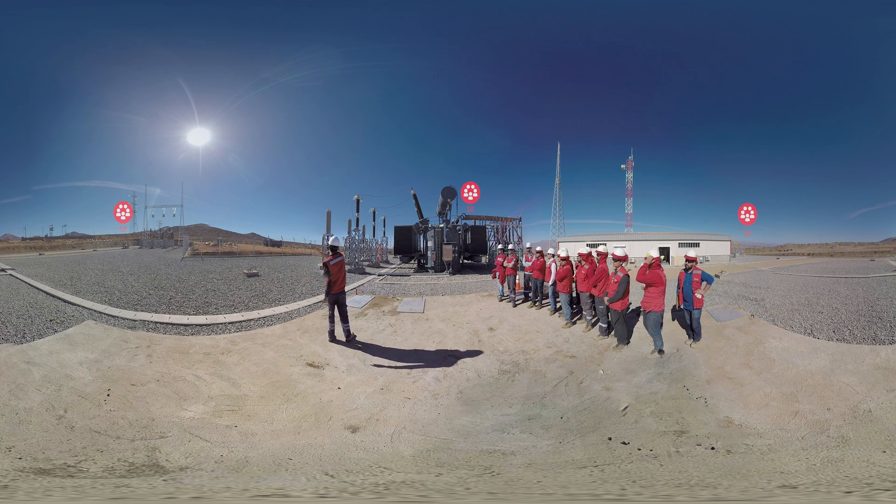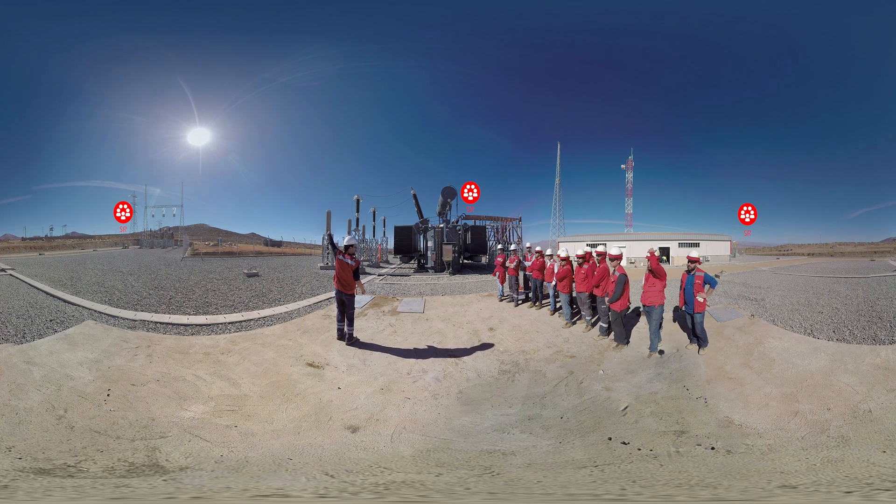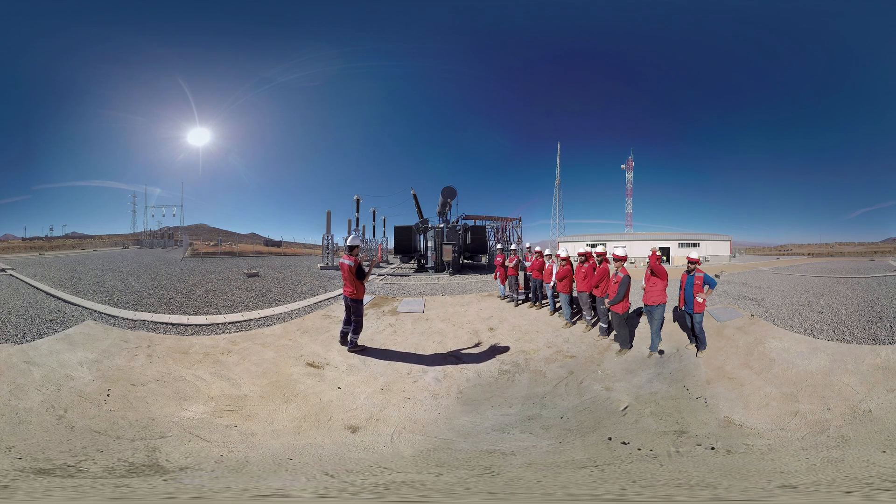For Acciona, social responsibility is a key element in all its activities. As part of its commitment to local community development, Acciona set up a training program titled Competitiveness in Photovoltaic Projects. The aim is to train up 150 new technicians in renewable energy in the region of Atacama.